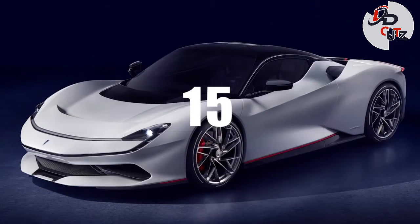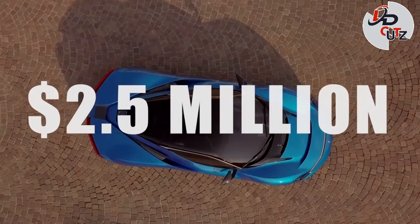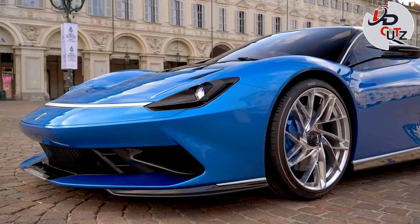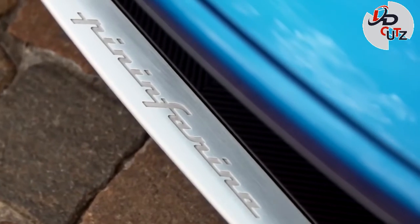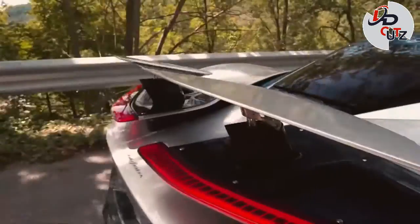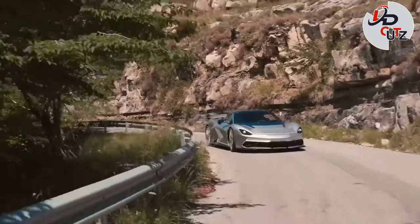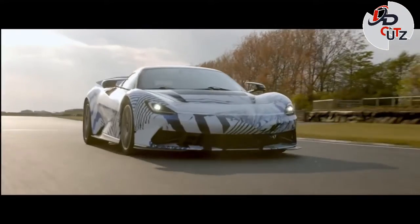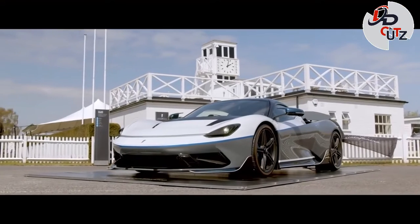Number 15: Pininfarina Batista, price $2.5 million. The Pininfarina Batista is an electric hypercar manufactured by Automobili Pininfarina, which is headquartered in Munich, Germany. The Batista is said to get up to 1,900 hp and 1,697 lb-ft of torque. It promises 0-62 mph in less than 2 seconds, 0-124 mph in under 6 seconds, 0-186 mph in less than 12 seconds, and a top speed of around 217 mph.